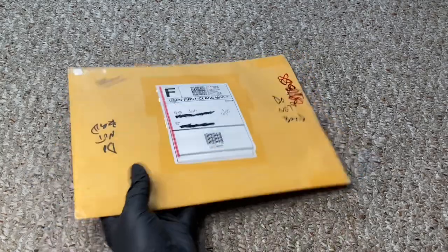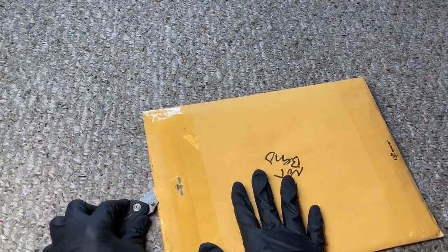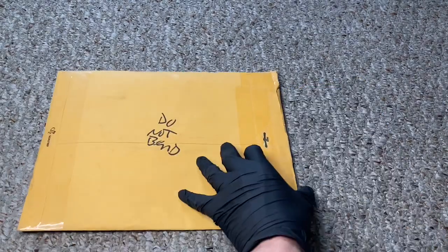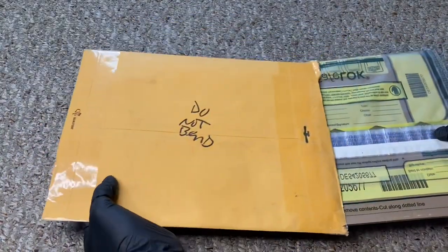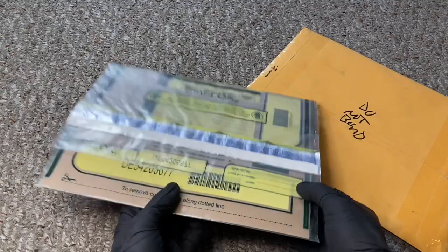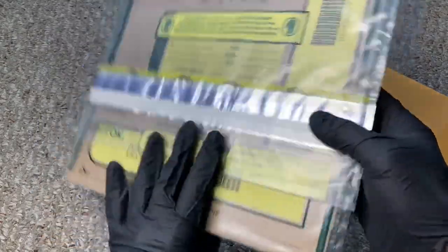So this package, this envelope, comes from Denny, one of my subscribers. He was nice enough to reach out to me with a vintage item that I've never seen. I love vintage Star Wars of any kind, and he thought I may like it, so he sent it over.